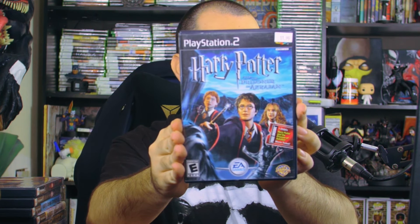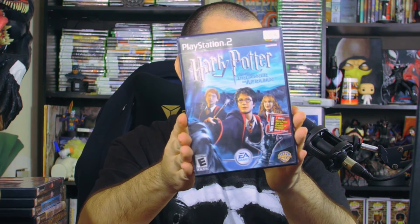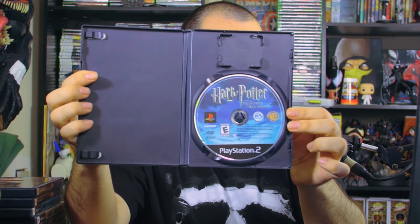Then we have Harry Potter and the Prisoner of Azkaban, which includes a free child's movie ticket inside for the Prisoner of Azkaban film — so if you bought this game you got a movie ticket! That's so cool. EA used to do some really cool stuff — I wonder what happened. Greed, I guess.